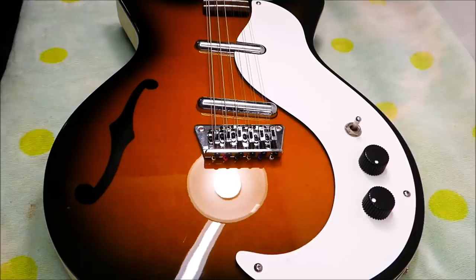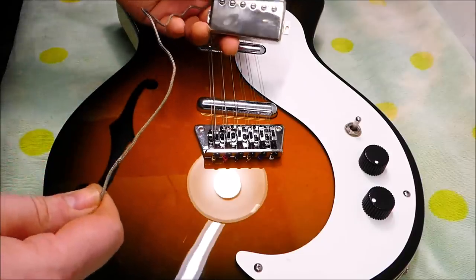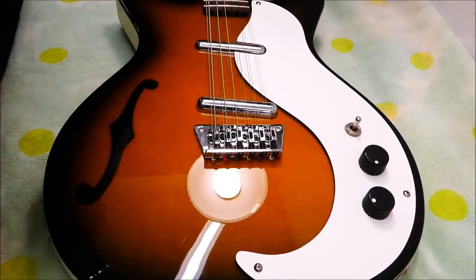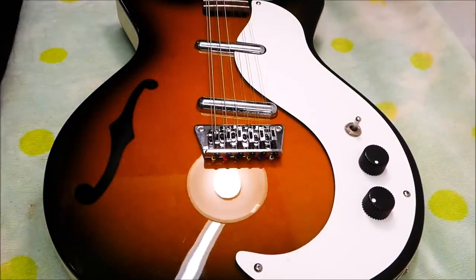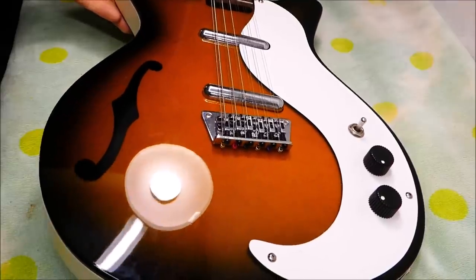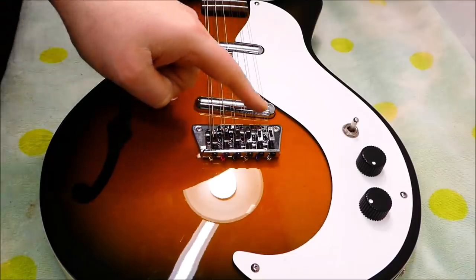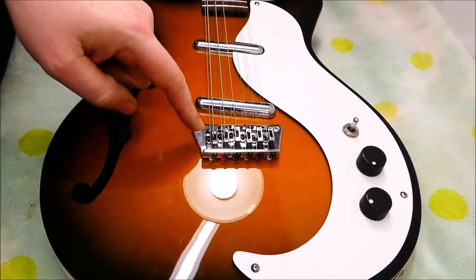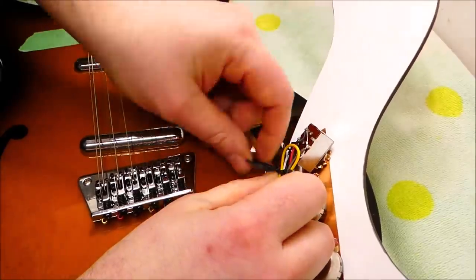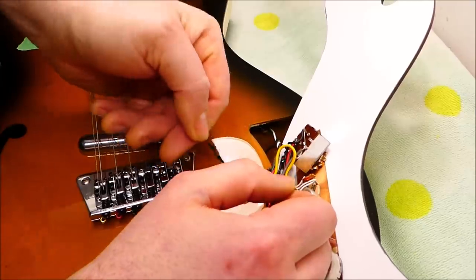So we're going to modify this and change it up by replacing the neck pickup, if it's in the right polarity, with a Gibson Burst Bucker, of all things. We'll put in a four-way switch and we'll be making a new pickguard that can accommodate all that. These things are practically designed for experimentation - they're relatively inexpensive, nobody's going to cry foul. Actually, as a 12-string reissue, this is a very nice intonatable bridge. The early ones just had a strip of rosewood for a saddle. It's nice to be able to intonate both halves of a 12-string.